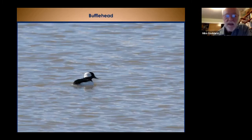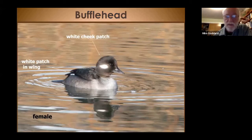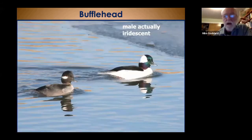Bufflehead is our smallest duck — about 13.5 inches. It's called a bufflehead because of that white patch on the back of the head. The male shows a distinctive black-and-white pattern on its back when flying or displaying. That white head stands out a long way away, making buffleheads very easy to spot despite their small size. The female has a little white cheek patch. The only bird you might confuse with the female bufflehead would be the female ruddy, but the ruddy female doesn't have a distinct patch like this.